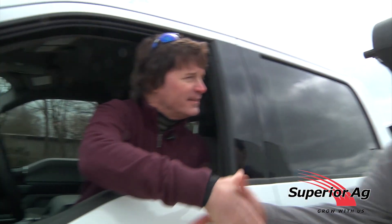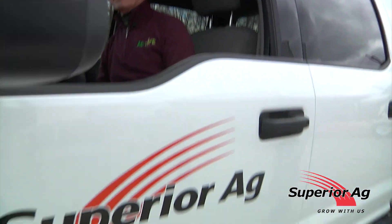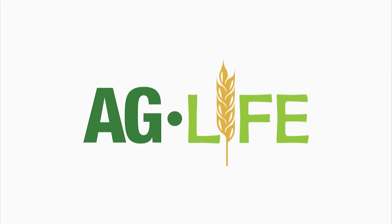Colin, your seed's getting ready to go. All right, man, I'm going to hit the fields. Thank you, guys. We'll see you next time.